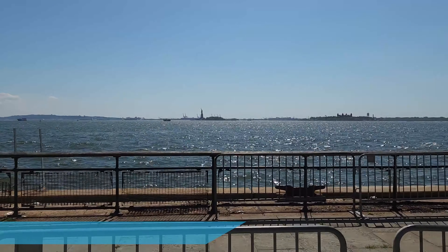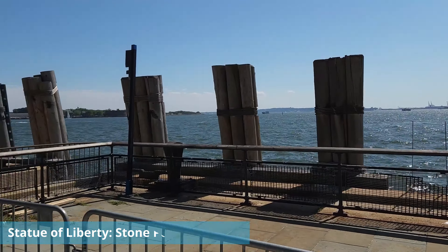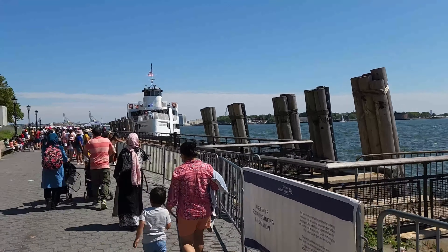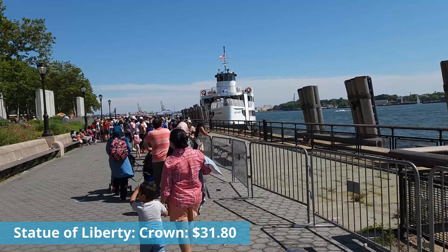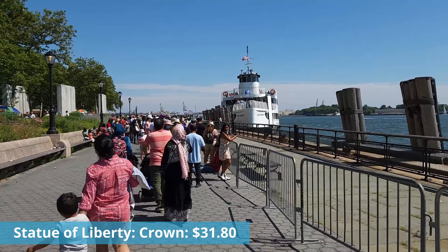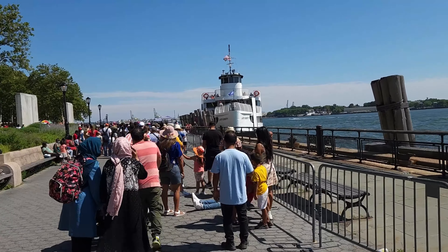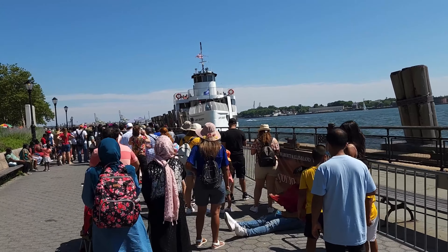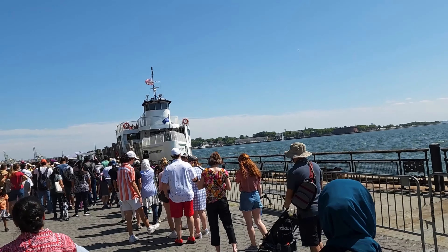If you want to go into the stone pedestal, it's another $31.80, and you have to register. If you want to reserve a crown ticket to go into the Statue of Liberty, it's another $31.80 on top of that, and you have to select a time. It's also important to note that these inside tickets usually get sold out months ahead of time, so you need to pick a day ahead of time and reserve your tickets, otherwise you might not get in.